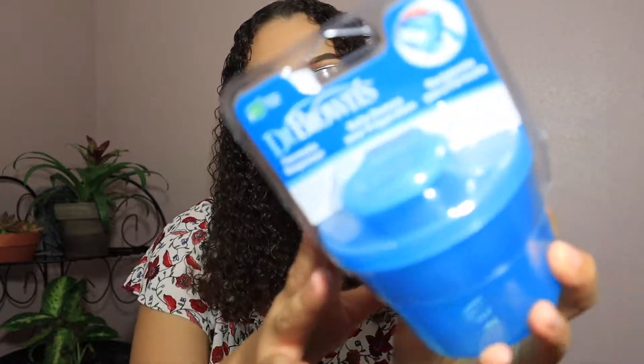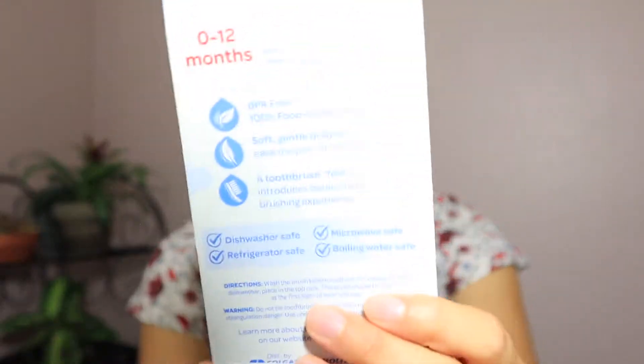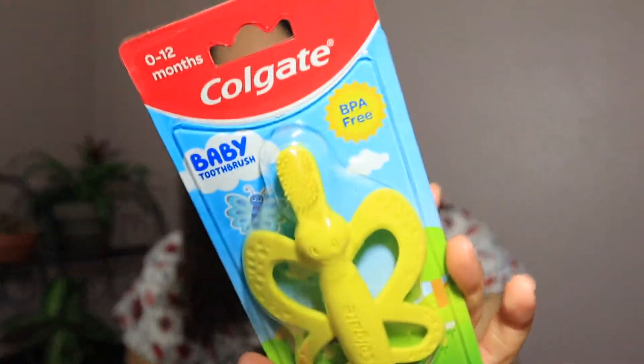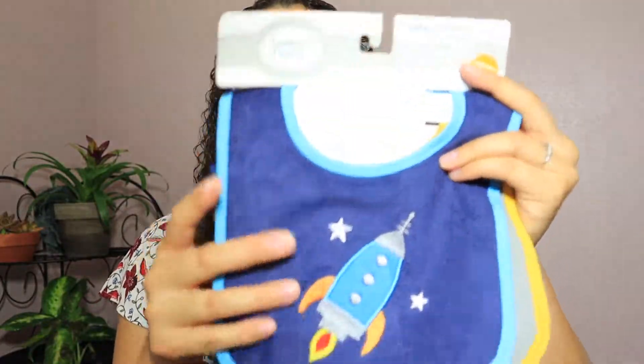I also got this Dr. Brown's formula divider — I think I'm gonna use it for formula or oatmeal, I'll find a use for it. It was $1.99 and I couldn't pass it up. Then I also found this baby toothbrush — it says you can use it from 0 to 12 months because my baby will have clean gums, we are not going for gingivitis. I also think this would help for teething as well. It was $1.99 from Burlington.